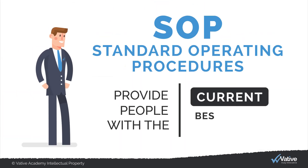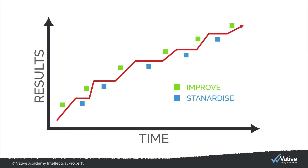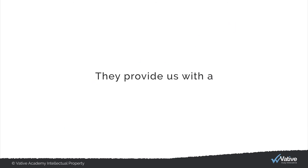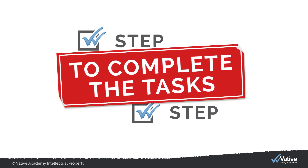SOPs provide people with the current best known method of how to carry out a task. This already implies that there will be a better way in the future and that SOPs are to be improved over time. They provide us with a step-by-step process that allows us to complete tasks in the most efficient way.